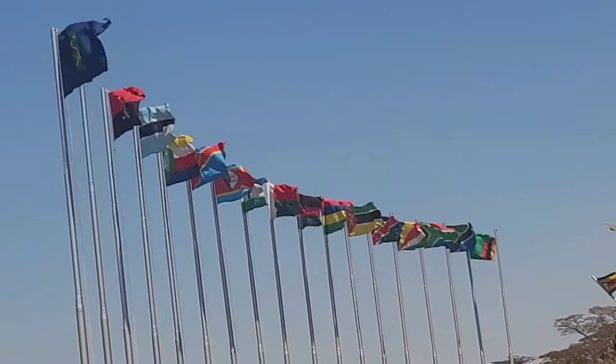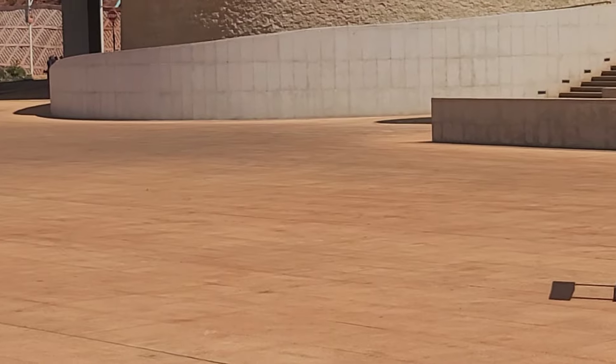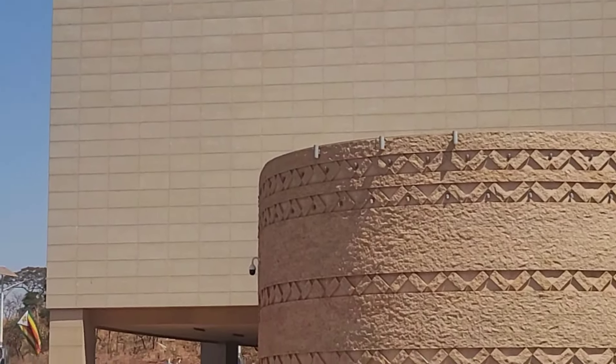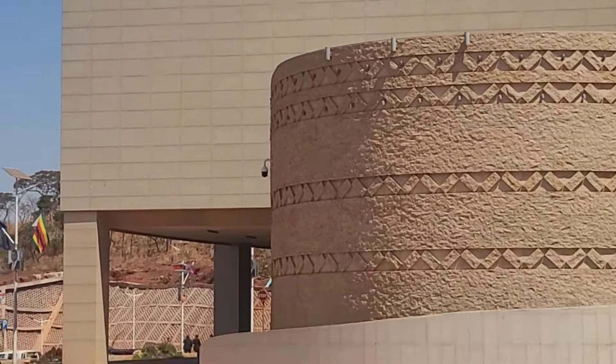There's Bishop and Dr. Masaka pointing and enjoying the view. You can see all the flags there, and I do not know what each flag represents. We're in Zimbabwe, so if you know, please write in the comments — if you see your flag, tell me where it's from.